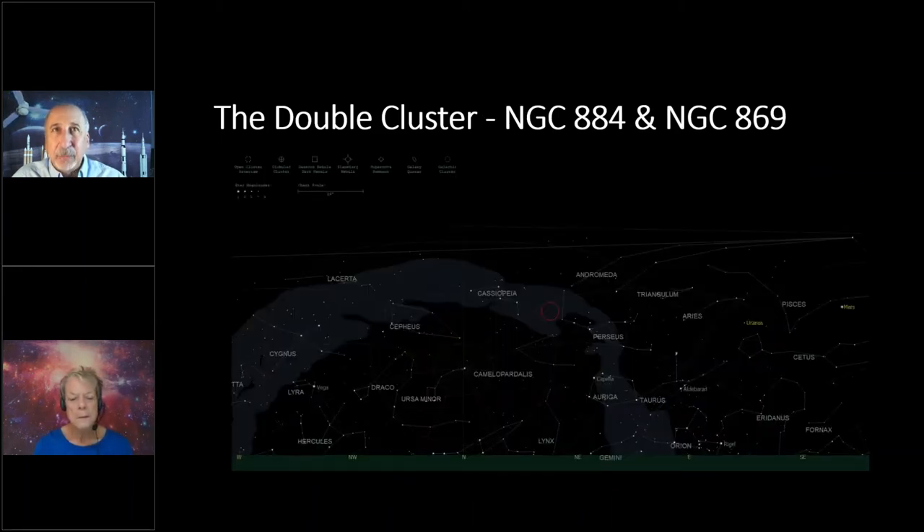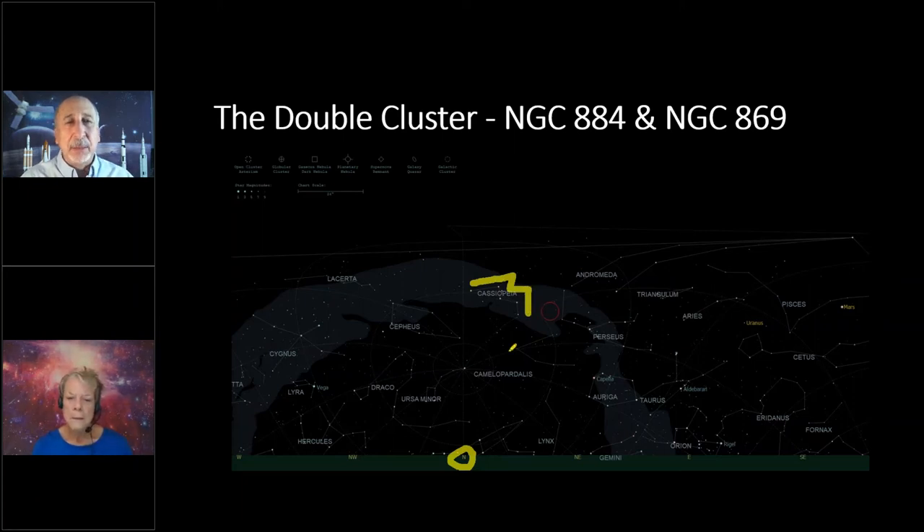Here's how to find the Double Cluster. Face north and look up — you're going to see a big W in the sky: the constellation Cassiopeia, that Ethiopian queen who was thrown up into the sky. I've circled where the Double Cluster is on the slide. Go to the N-star in Cassiopeia and turn right, heading towards the east — you'll find the Double Cluster between Cassiopeia and the constellation Perseus, not very far from Cassiopeia.